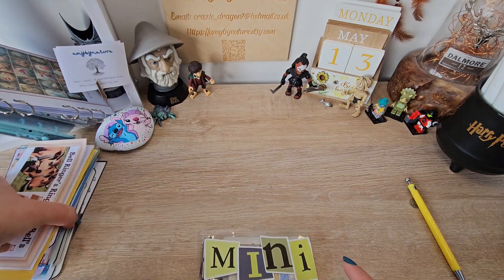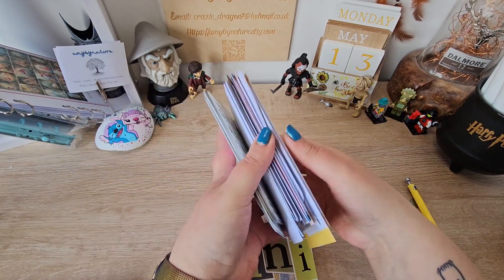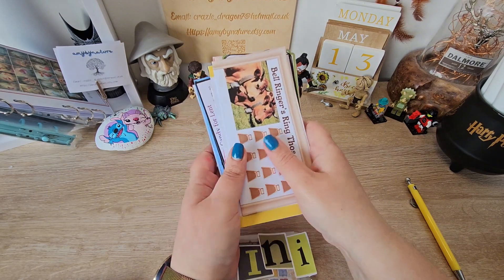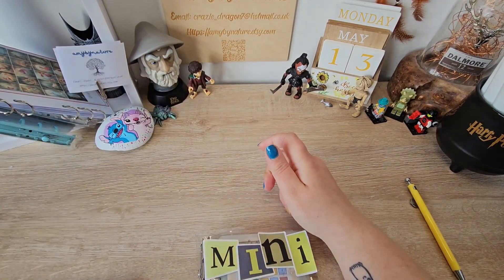You know how I said I've started doing six because I've got so many minis? Well, guys, this isn't even all of them. Yeah, I have a lot of minis that I want to get through.